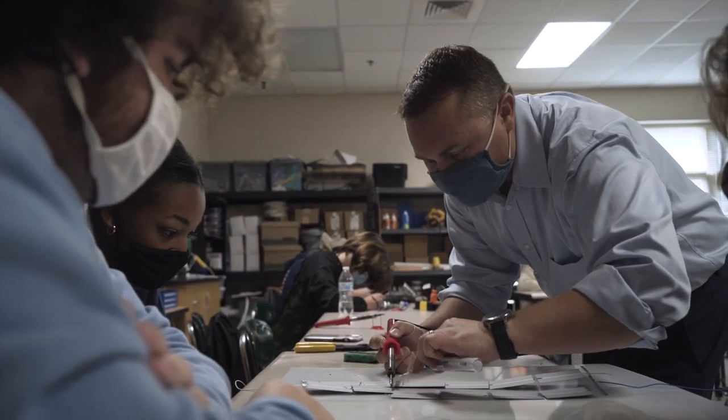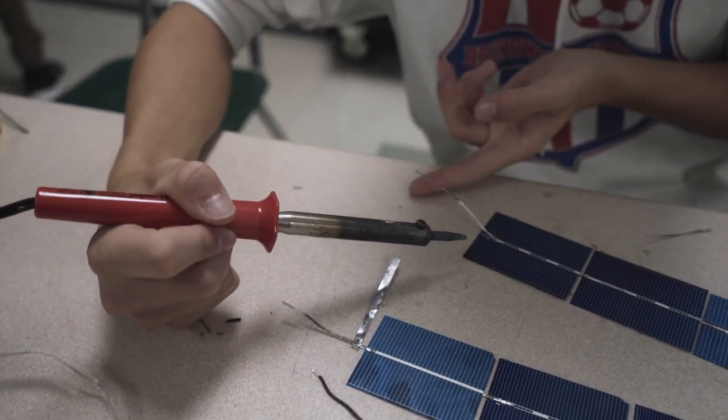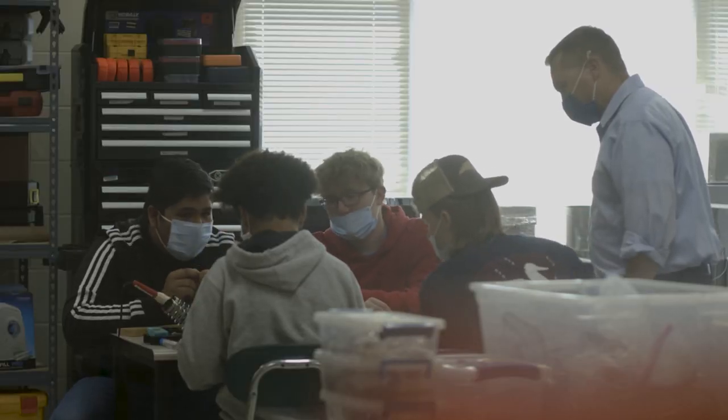They knew that in my clean energy technologies program, we did a lot with building power, so we were invited to sit in on a meeting with Schneider Electric. During that meeting, we made some really great connections and talked about what our program was doing here at the COAST with clean energy. It gives us an opportunity to use the data that Schneider has access to and apply that into our own teaching and learning so that we get that real-world context.